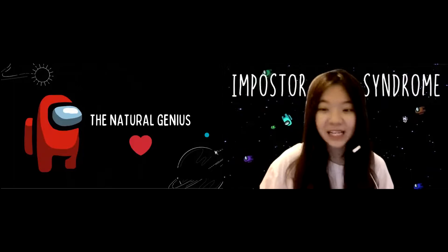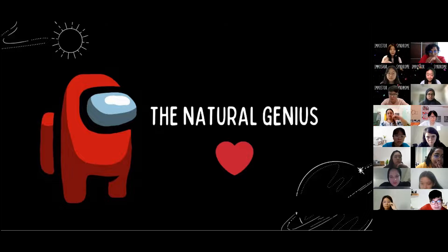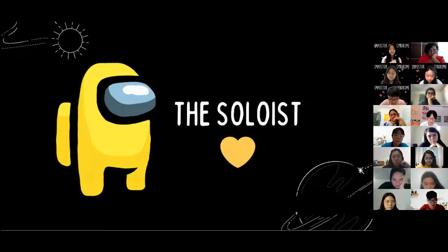Second, the Soloist. I see Lawrence and Sophia here. The Soloist believes work must be accomplished alone and refuses to take credit if anyone helps. This type usually struggles to ask for help. I'm actually a Soloist myself — it's really hard for me to ask for help. But I want to tell all the Soloists: it's good to be independent, but don't reject every offer of help just to prove your worth.